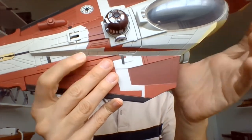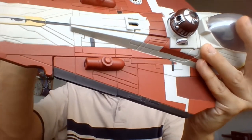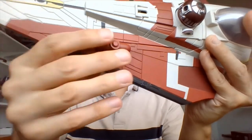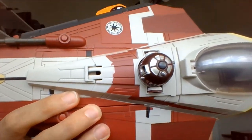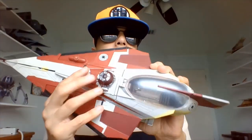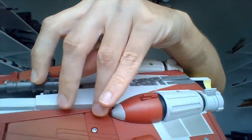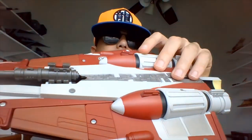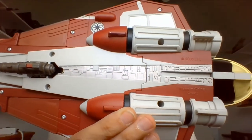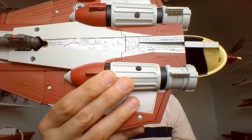Here's the top of Obi-Wan's Starfighter — you can see there are two laser cannons. Each little cannon can fire a projectile, but I'm not going to be shooting those off because chances are I'll lose them. You can stick the missile right in there — I guess you can use them as missile launchers or laser cannons. On the bottom here, we have a hidden proton torpedo launcher.